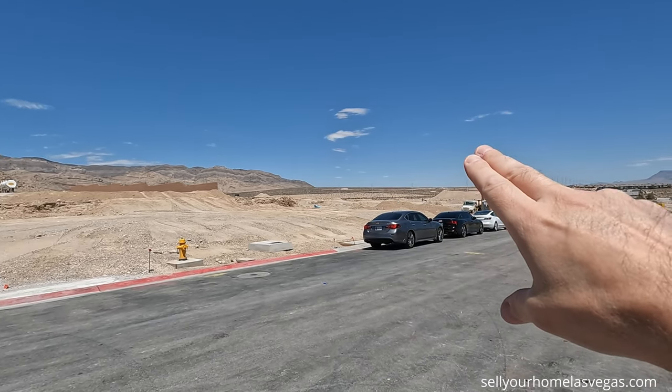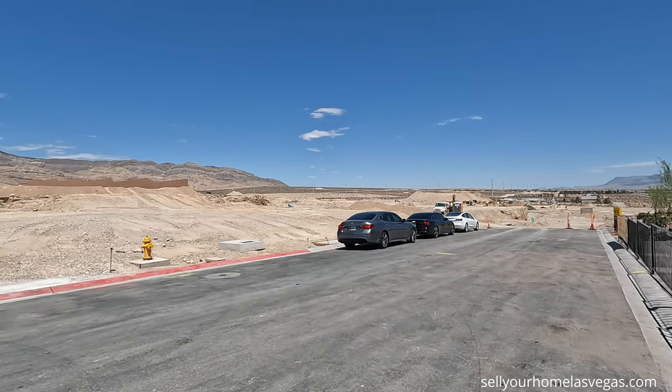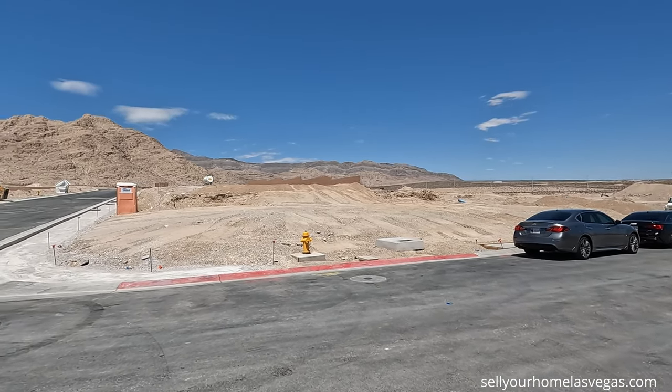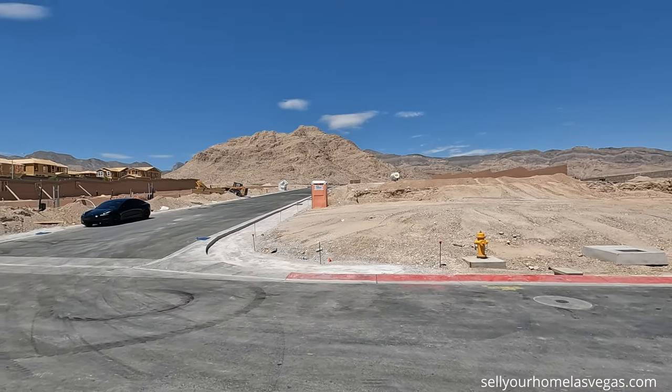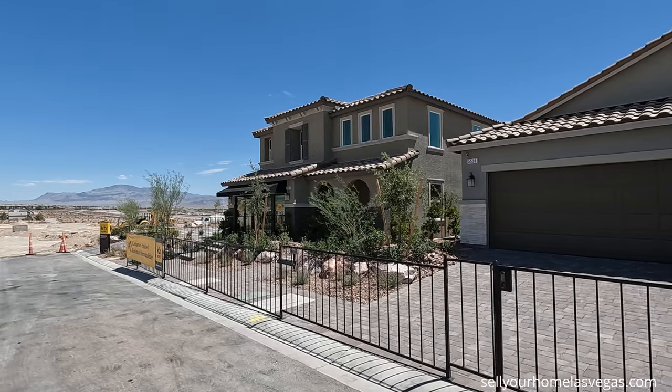Just to the northeast of us we have that Sky Canyon area, so the 215 bend kind of wraps right around. We are close to the mountains, and one thing I love about this location is the amazing access you have to the I-215. Today we're going to be featuring the 3066 model.